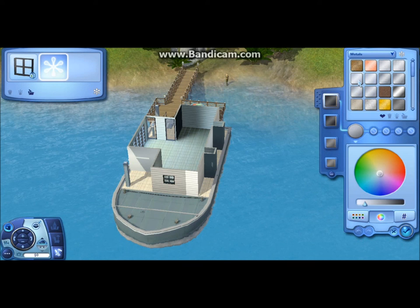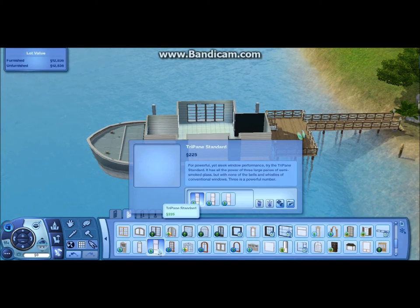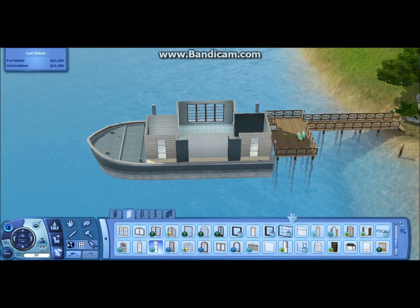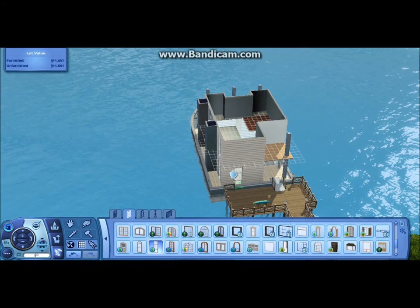But anyways, I'm adding like a trellis-looking thing on the roof. It doesn't really serve a purpose but I just thought it looked nicer. And I think I'm adding windows next.